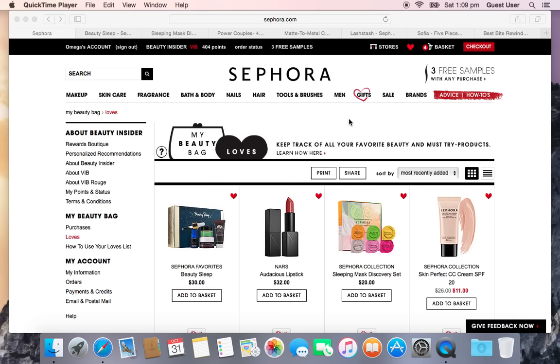I'm going to show you what's on my wish list for the Sephora VIB sale coming November 6th to November 9th for us regular VIBs. I believe the VIB Rouge will have earlier access to the sale. So this is my wish list — my loves list on the Sephora website.